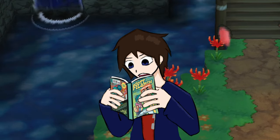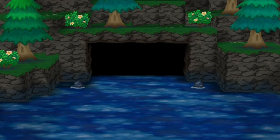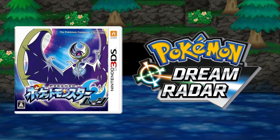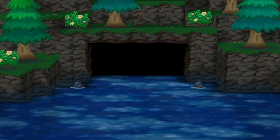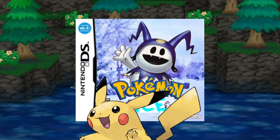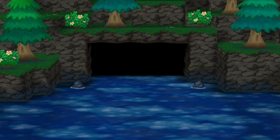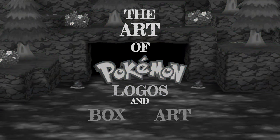It's a start, but I wish Rayquaza was on there too. Perfect. Pokemon game covers and even logos are pretty neat to look at, even if they can be hit or miss sometimes. There's something to be said about just being able to glance at a cover and immediately go, 'Oh yeah, that's a game with a yellow rat in it.' But there's a bit more to it than that. So let's take a look at the art of Pokemon logos and box art, for just the mainline games.